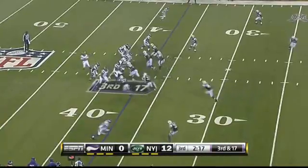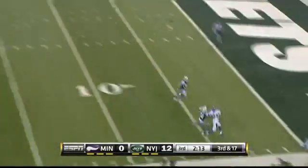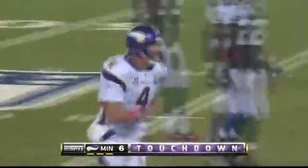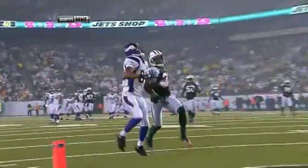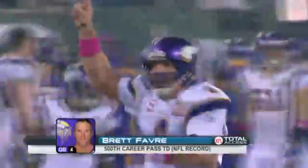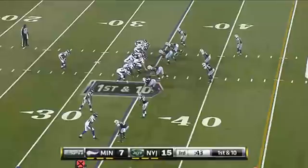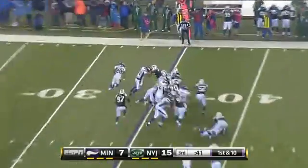The very next play, third and 15, Favre rolling right — Moss beats his man in the back of the end zone past Cromartie, 16 yards down the sideline. It's a 37-yard touchdown reception, and Minnesota suddenly showing some signs of life at 12-7. That was third and 17 — they'd been taking that shot all night long, trying to find something to spark them, and they finally hit it.